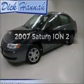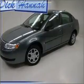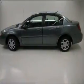Presenting the 2007 Saturn Ion. Travel the roads in style and comfort in this great vehicle.